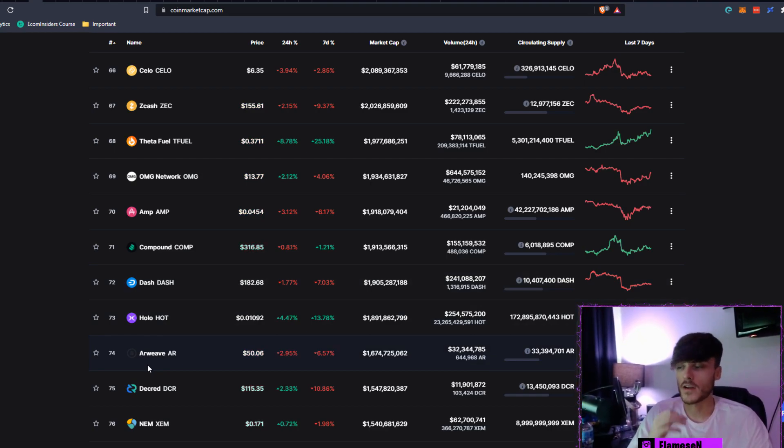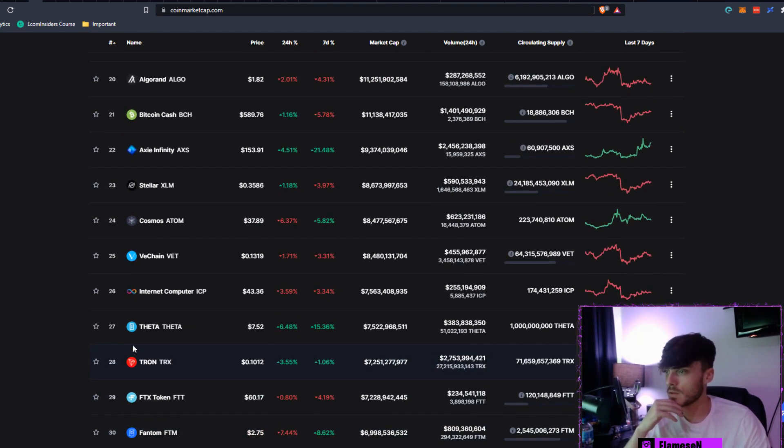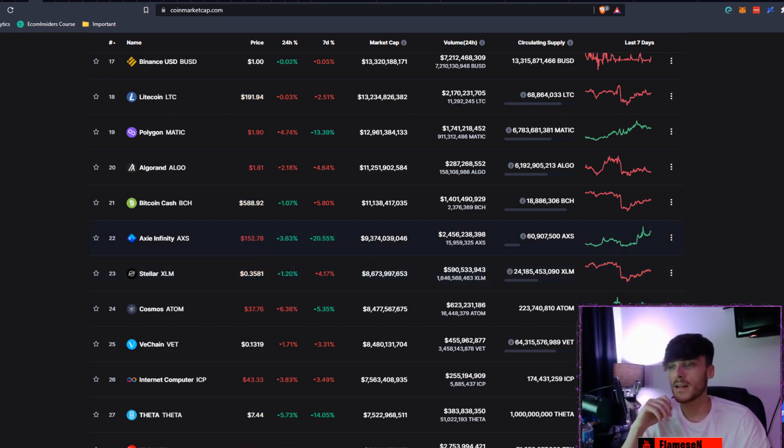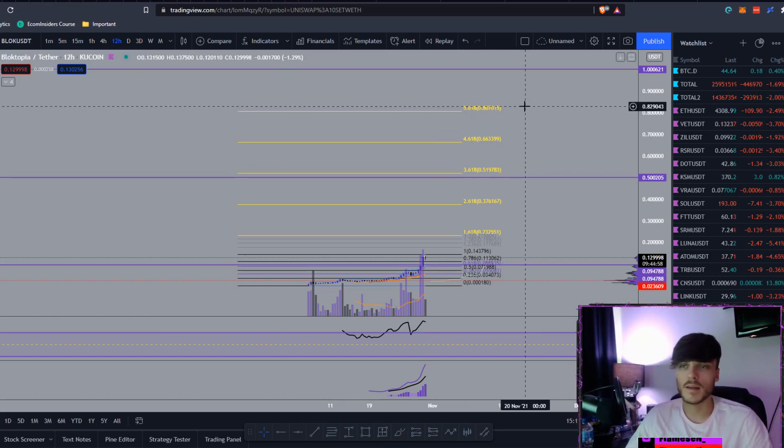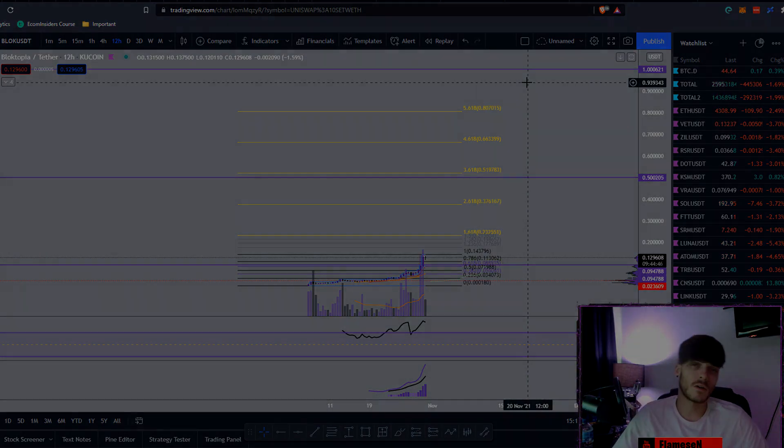Looking at AXS, it's currently sitting at a $9.3 billion market cap after going absolutely crazy this year — and this is the same sort of genre we're talking about. I'm going to have a look at UFO Gaming and might make a video on that as well. I do think all these meta crypto gaming projects are going to do very well around Q4 2021 going into Q1 2022, and I think Blocktopia could easily push towards one dollar by end of cycle. If you enjoyed this, please leave a like, comment, subscribe, and turn on those notifications.